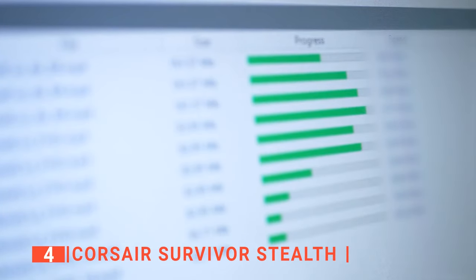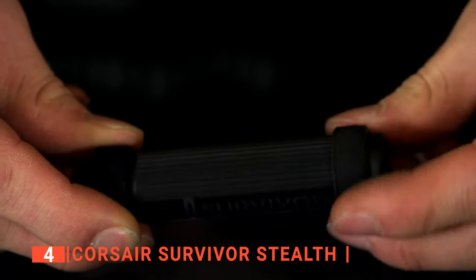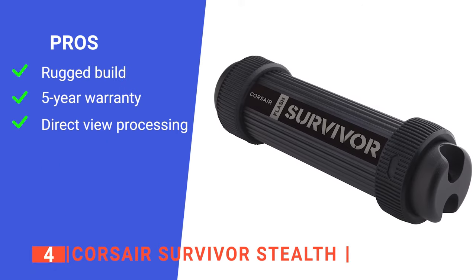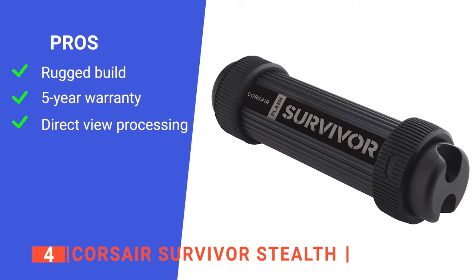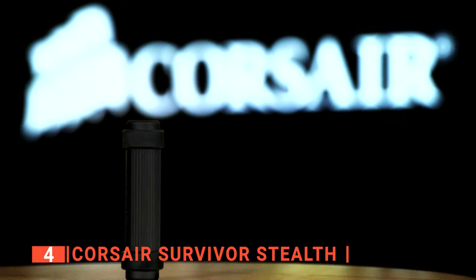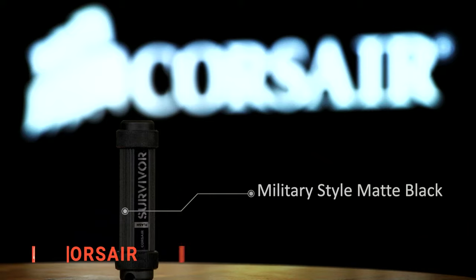It offers 256 GB of memory storage space with read and write speeds of 150 MB per second and 90 MB per second respectively. Like the previous unit, there's a keyring hole where you can attach it to your keychain. Its pros are: the aircraft-grade aluminum and rigid rubberized seal make it very durable, it comes with a 5-year warranty, and you can view videos directly from it without copying. However, it has no encryption options to keep your files safe. The Corsair Survivor Stealth is suitable for adventurers who want a rugged USB flash drive to withstand extreme conditions.